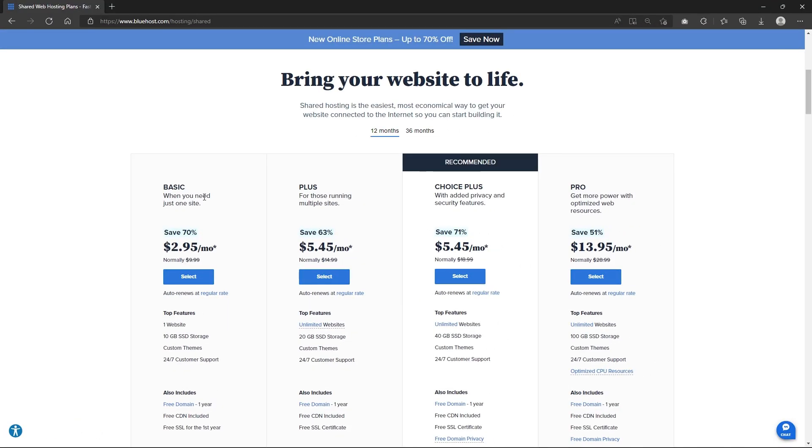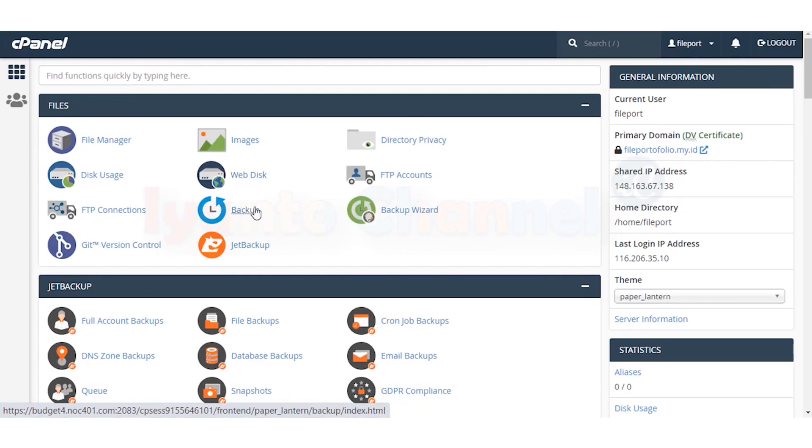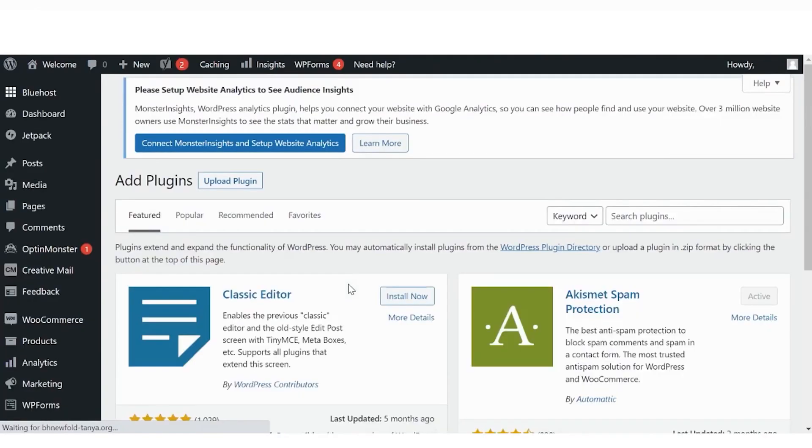While Bluehost has some good features, it also has some limitations, specifically in terms of storage space and pricing. Their cheapest plan offers 10GB of storage, which is sufficient for a single website, but may not be enough for multiple websites. In contrast, Hostinger's cheapest plan offers 50GB. But besides that, the website management is easy to use, with options for both a traditional control panel and a custom dashboard, with one-click WordPress installation.